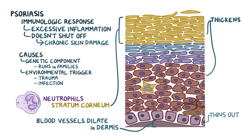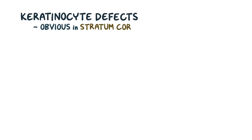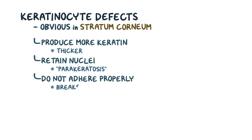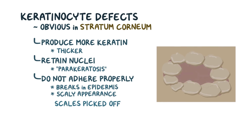As keratinocyte growth outpaces sloughing off, the cells begin to pile up. These proliferating keratinocytes have a few maturation defects, most obvious in the stratum corneum. First, the keratinocytes produce more keratin than usual, causing this layer to become even thicker. Second, the keratinocytes retain their nuclei, which is called parakeratosis. Third, the keratinocytes do not adhere to each other properly, causing breaks in the epidermis and giving the skin a scaly appearance. If scales are picked off, the blood vessels in the dermis can get injured, causing localized spots of bleeding called an Auspitz sign.